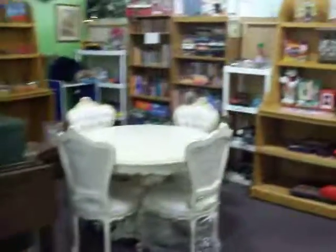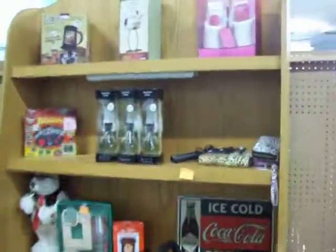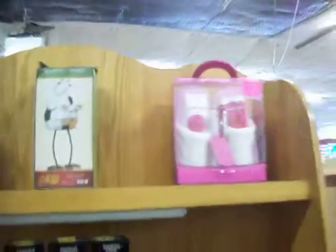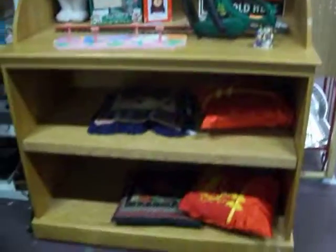Hi everybody, today is Wednesday, September 12, 2012. We're here at booth 31 in Cedar Chest, taking a look at all the great stuff we've got this week. Just gonna take a quick video tour. Reminder: Cedar Chest is located at number 90 Oak Lawn Village, right here in Texarkana, Texas, next door to Big Lots.